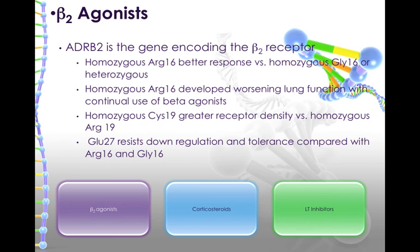We also know that that same homozygous arginine-16 patient or encoding will develop worsening lung function with continual use of beta-agonists. So interestingly enough, you get a better response, but it seems to down-regulate more than the other genetic coding.